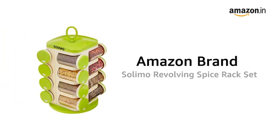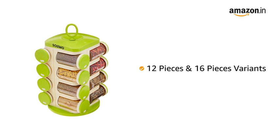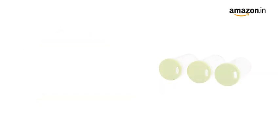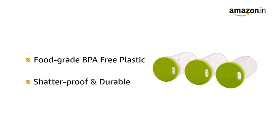Presenting the Amazon brand Solimo Revolving Spice Rack Set. It is available in 12 pieces and 16 pieces variants. Designed from food grade BPA free plastic, the Solimo Revolving Spice Rack Set is shatterproof and durable.